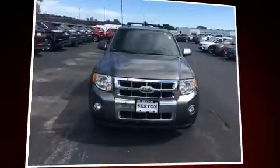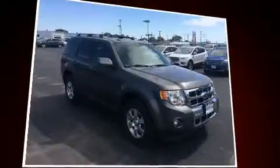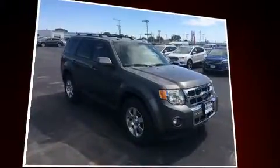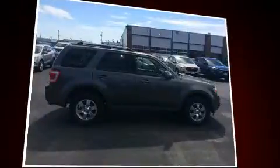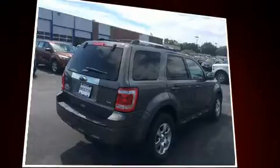You can expect a lot from the 2012 Ford Escape. Smooth gear shifts are achieved thanks to the refined six-cylinder engine, and for added security, dynamic stability control supplements the drivetrain. Four-wheel drive allows you to go places you've only imagined.